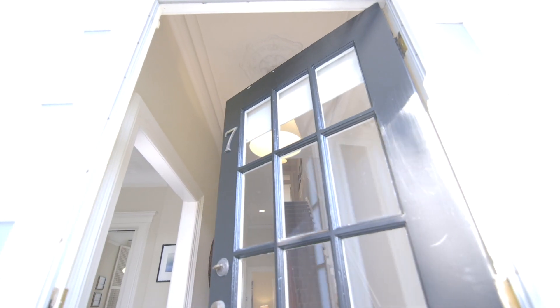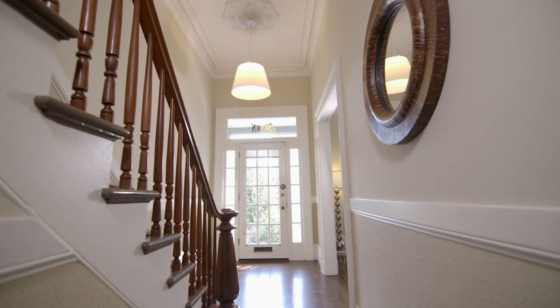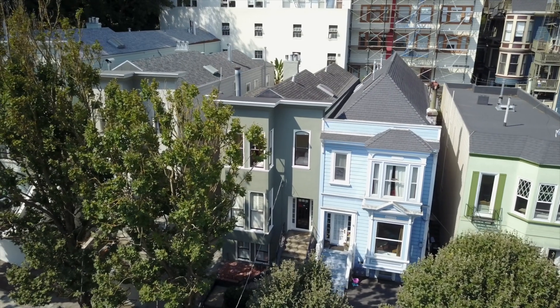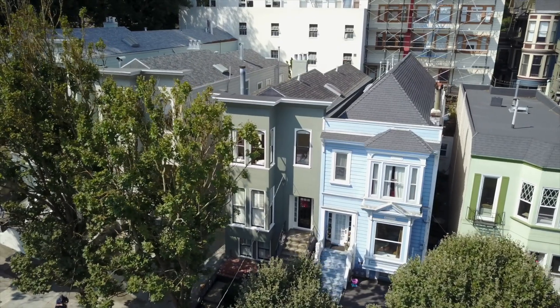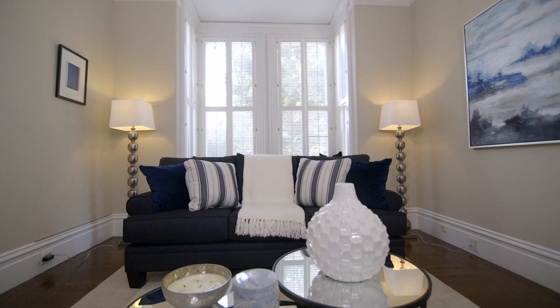The French-doored entryway welcomes you to this four-bedroom, three-and-a-half-bath estate, which sits on over 2,700 square feet. Step inside to soaring coffered ceilings and light-filled rooms.